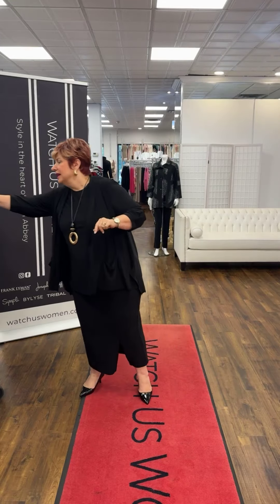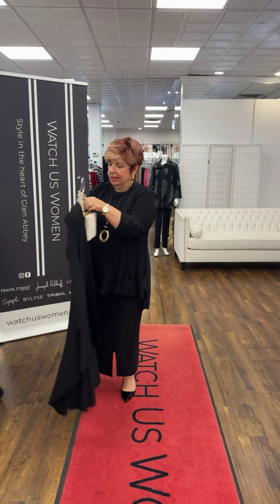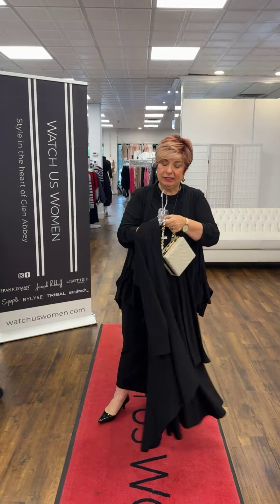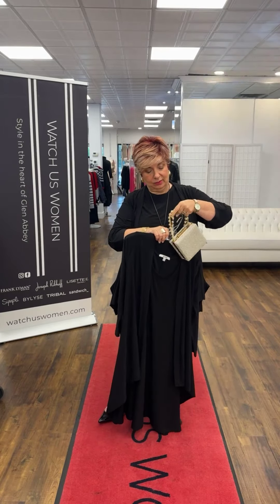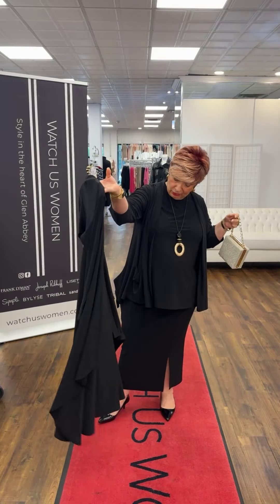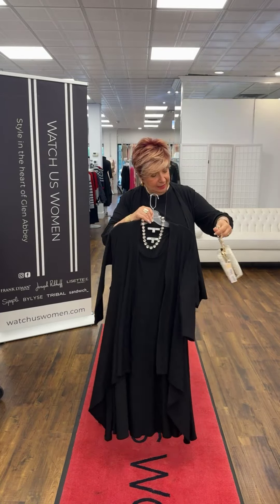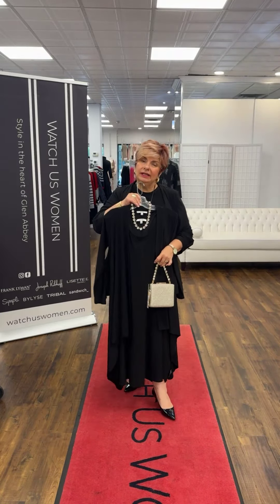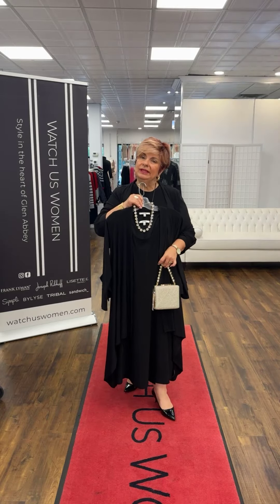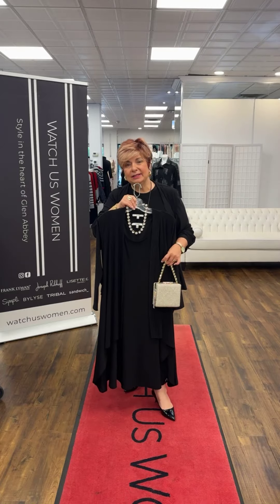I also wanted to show the duster in different colors and how you can dress it up. I always said how much I liked it with the tank dress. Here it is — the black waterfall duster with the tank dress, paired with something sparkly and a gold bag. Easy. If you wanted a wedding piece, something very simple yet elegant, this works beautifully because the jacket elevates any piece.